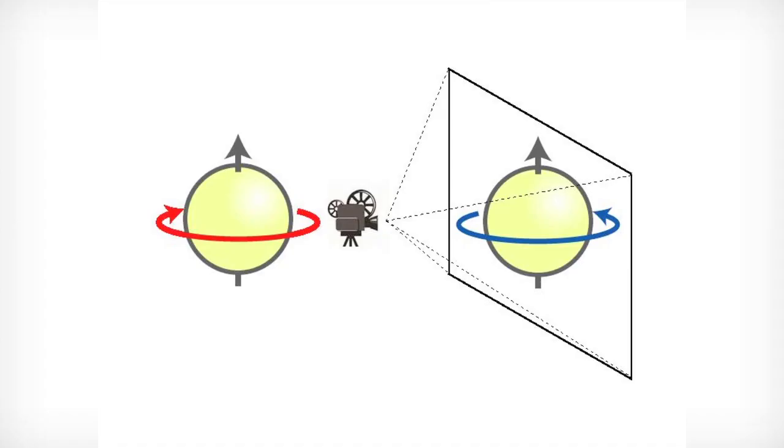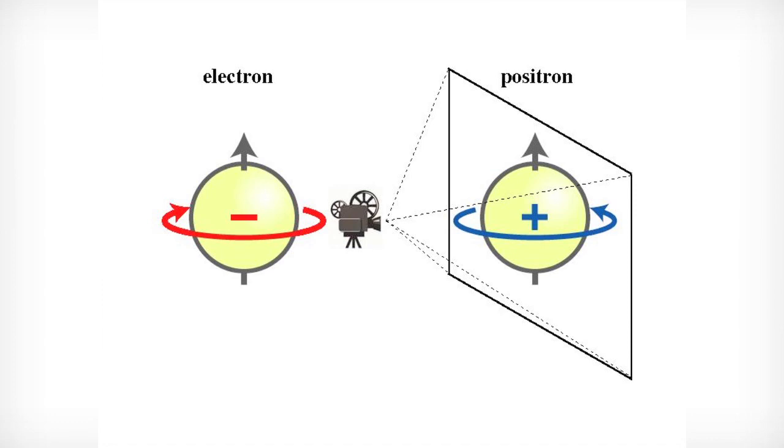We can also imagine making a spinning ball spin the other way by taking a video of it and running the video backwards. I'm going to call this reflecting in time — a time mirror. Dirac's equation tells us how electrons behave when you reflect them in a time mirror. Staring at his equations and studying the symmetries, he saw that something was missing. He found a new particle that had never been seen before — like an electron with the same mass, but with a positive electric charge rather than a negative one. He discovered what we now call antimatter.